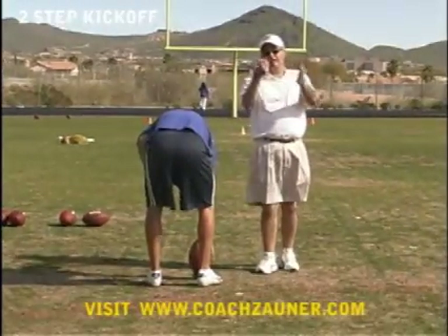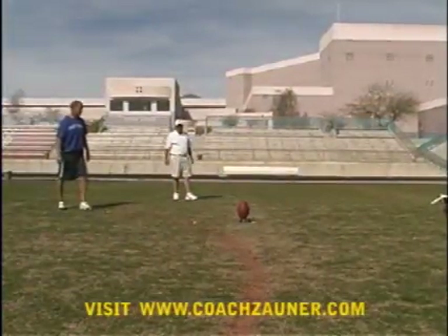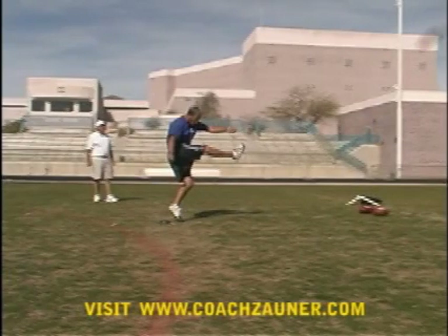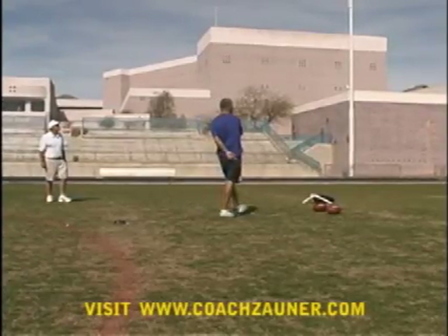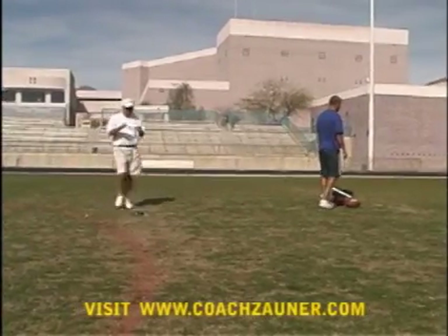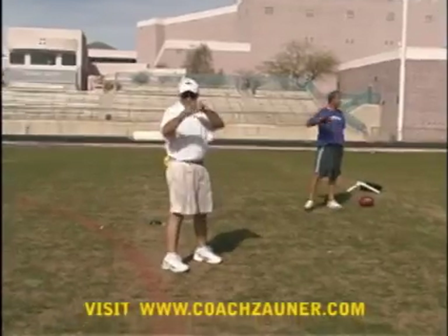Alright, that was probably 70 yards. The good thing is the misses aren't. Right down the middle again, pretty good rotation.